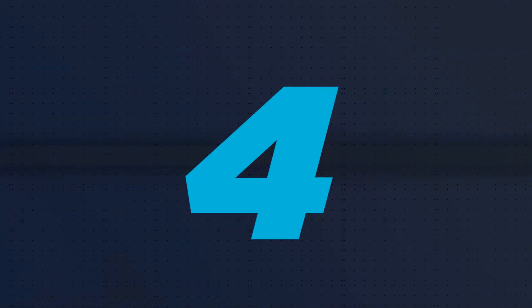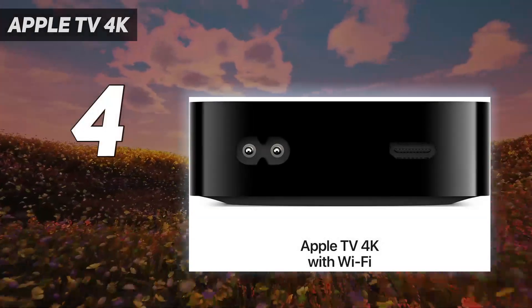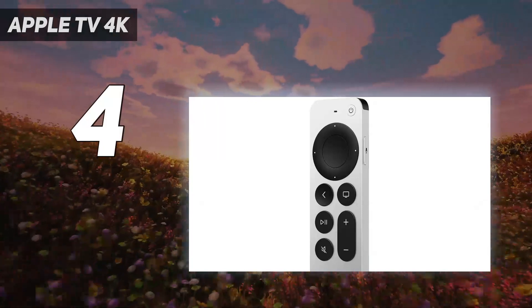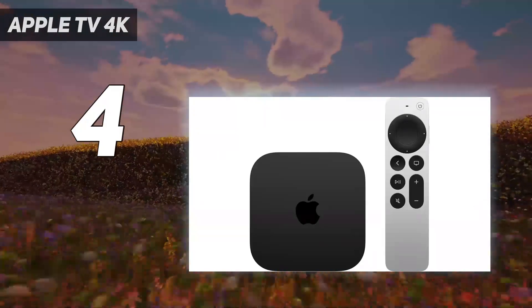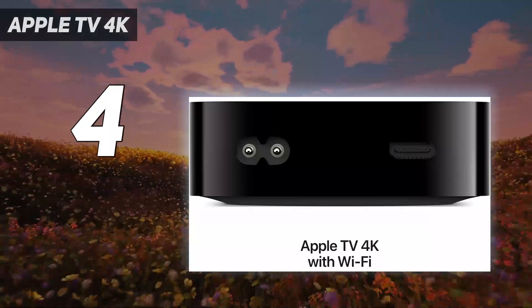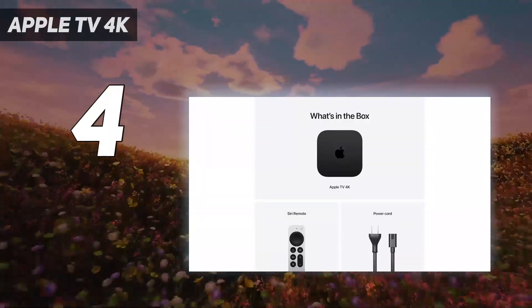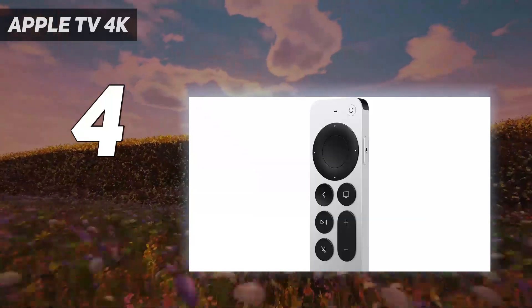Coming in at number 4: Apple TV 4K. We absolutely love the Apple TV 4K 2022, at $129, which is $50 lower than before. Yes, that price is still a bit high for the industry, as the above $50 picks stream in 4K too. But this price drop makes one of the best streaming devices, especially for Apple users, even more accessible — and that's just the beginning.